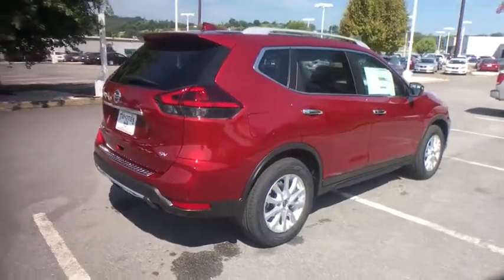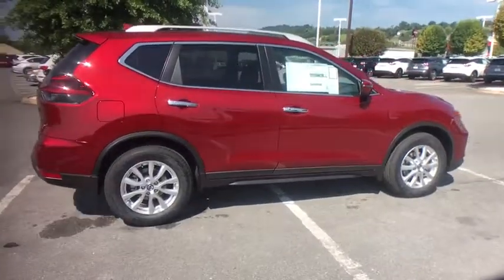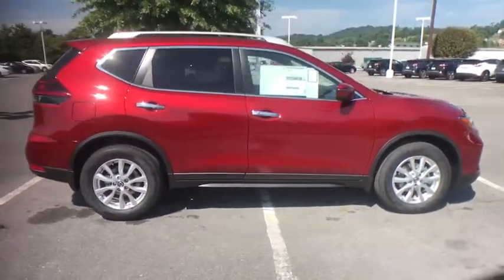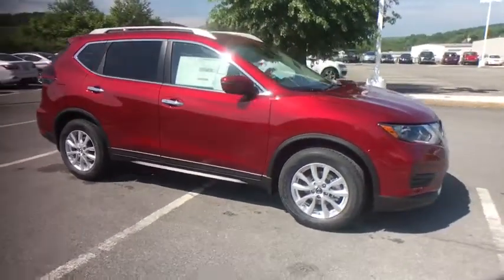Here are some of this vehicle's great options: traction control, power liftgate, dual airbags, air conditioning front, power steering, four-wheel disc brakes, heated and cooled front seats, center armrest.